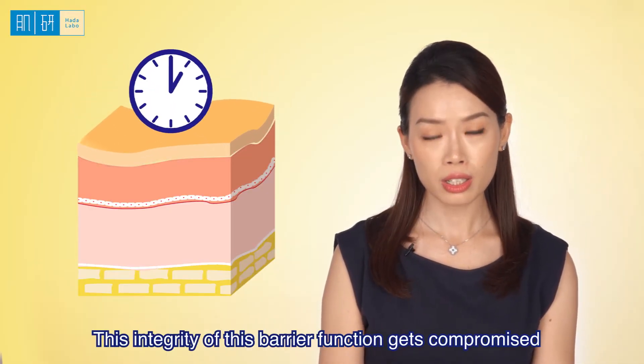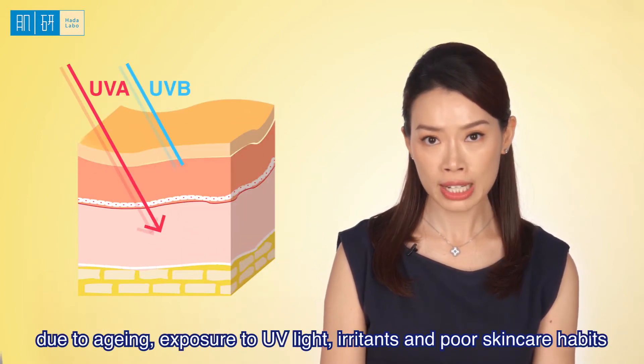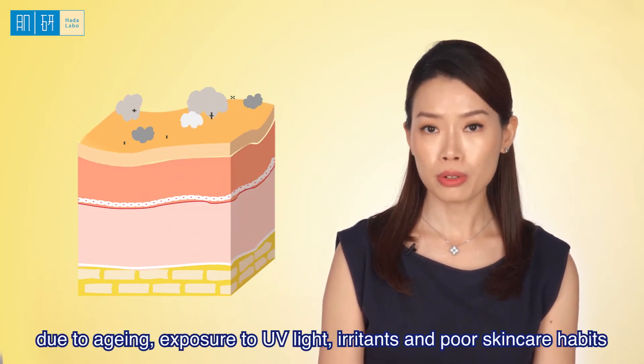As we get older, the integrity of this barrier function gets compromised due to ageing, exposure to UV light, irritants, and poor skincare habits.